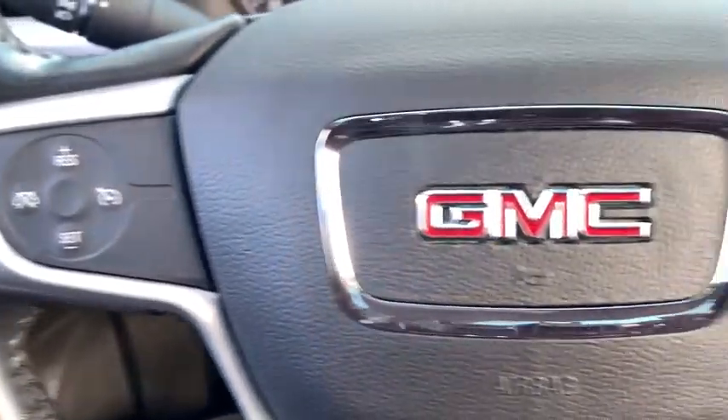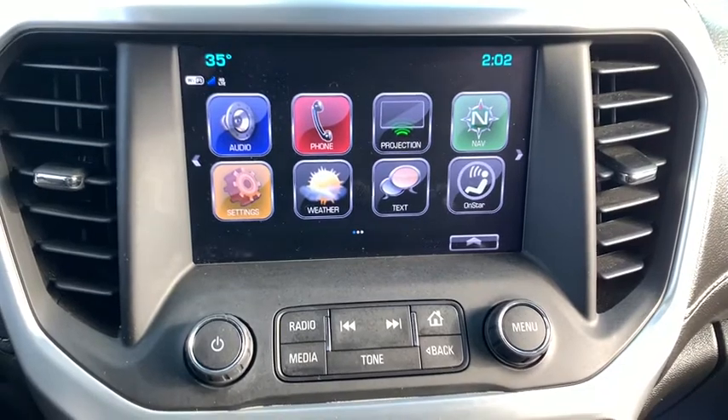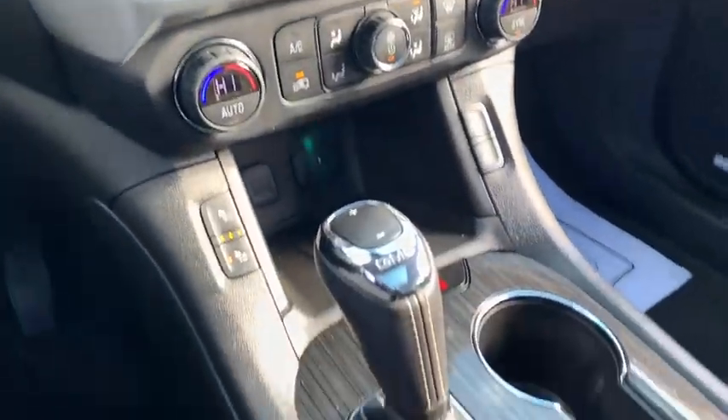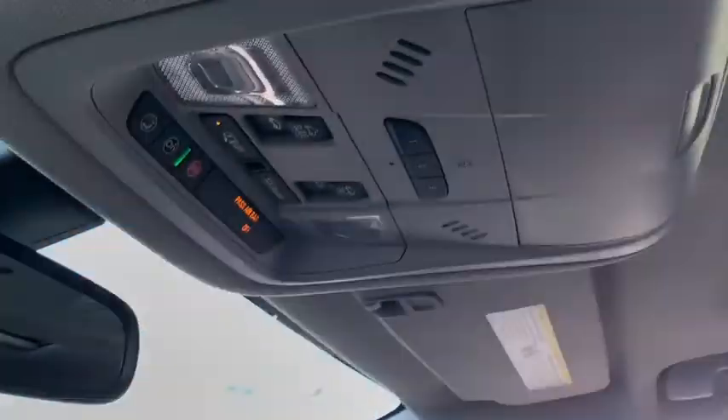This vehicle has less than 35,000 miles. Here are some of this vehicle's great options: power passenger seat, power liftgate, traction control, dual airbags, power steering, four-wheel disc brakes, universal garage door opener, eight speakers, electronic stability control.